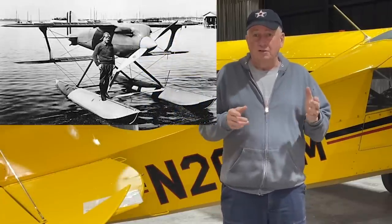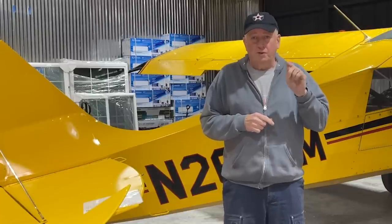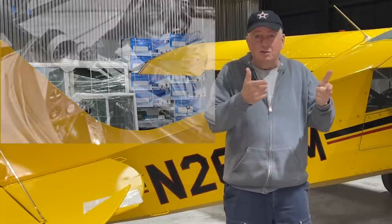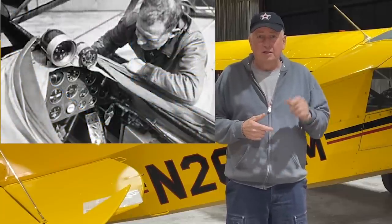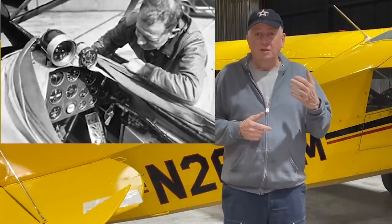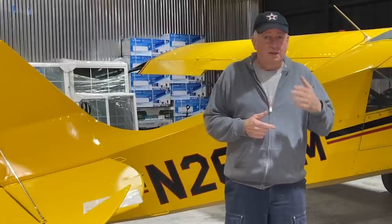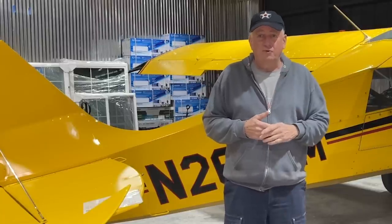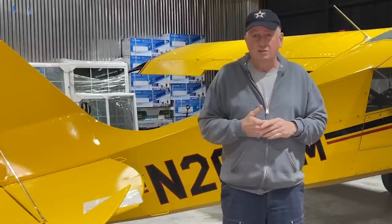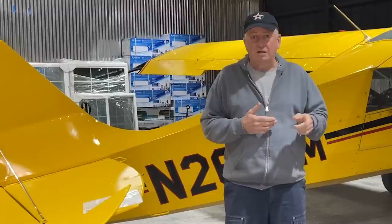Doolittle led the group working with Sperry to figure out blind flying — he is responsible for instrument flying. In the 1930s he took a leave of absence from the Army and eventually went into the reserves when he got a job with Shell Oil. He did a lot of testing and flying, and at Shell Oil he realized the limitation on engine power and design was detonation.